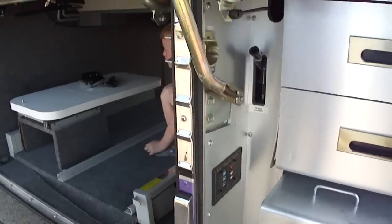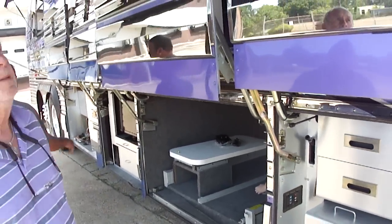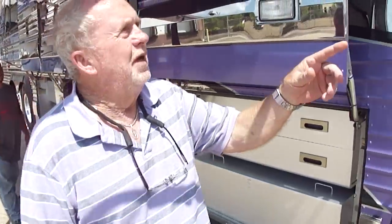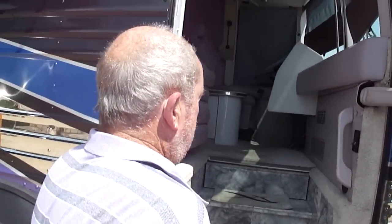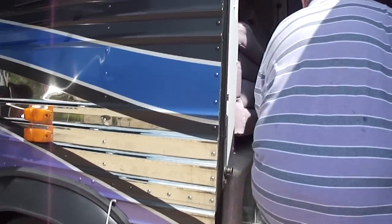Solar charging system — all that good stuff. It's the Marathon XL. We showed you the back of it. Come on inside. I guess that's a lot of marble — it looks like.